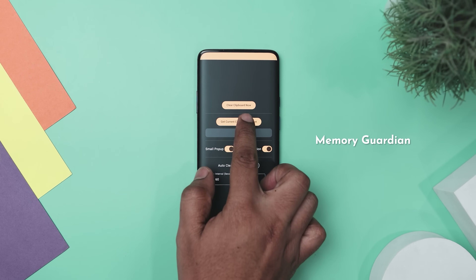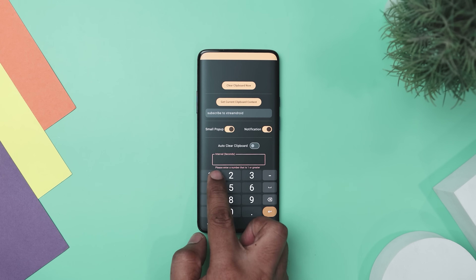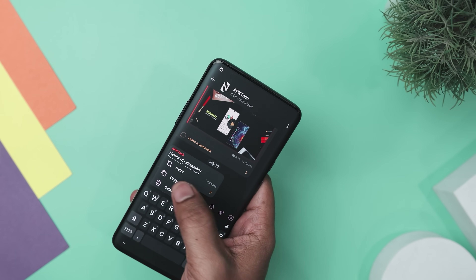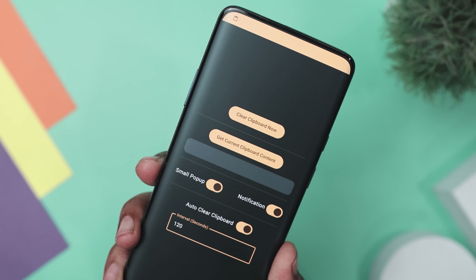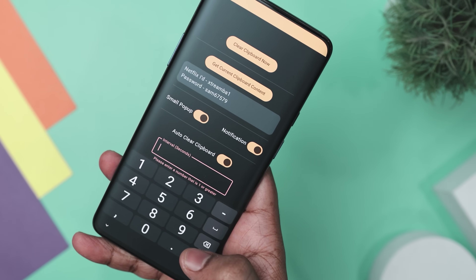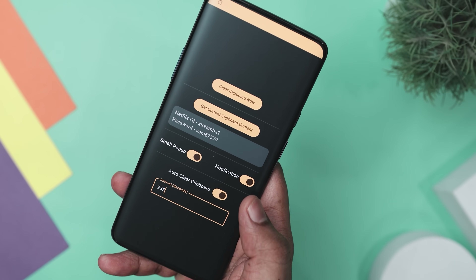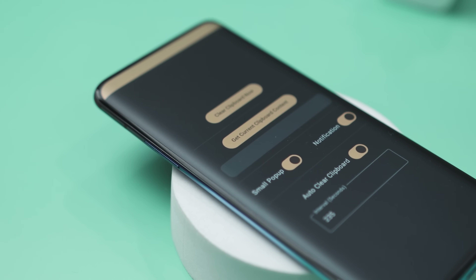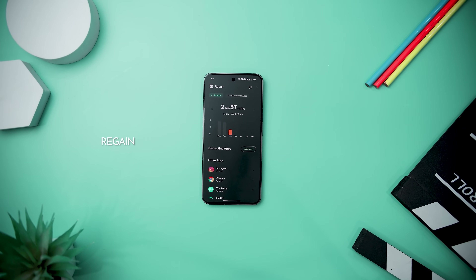If you're concerned about privacy when copying and pasting, Memory Guardian is the solution. This small yet powerful Android app automatically clears your clipboard at set intervals, protecting sensitive information like passwords and personal data from being accessed by other apps. In a time when the clipboard is essential for moving information between apps, this convenience can also pose privacy risks. The app tackles this with a user-friendly interface and customizable settings, letting you choose how often your clipboard is cleared. Key features include customizable time intervals, a clear clipboard now button for instant clearance, and notification options.